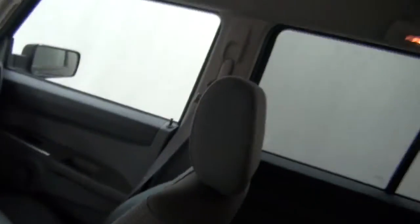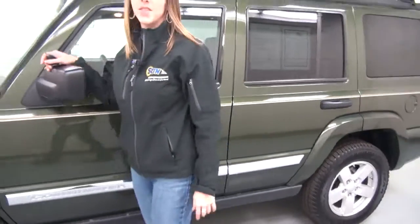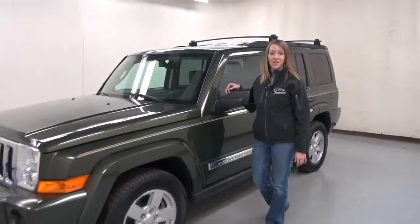If you'd like to check out some pictures of this vehicle, you can shop usedcarking.com. If you have any questions, feel free to give us a call at 1-800-770-6568, and make sure you check us out on Facebook.